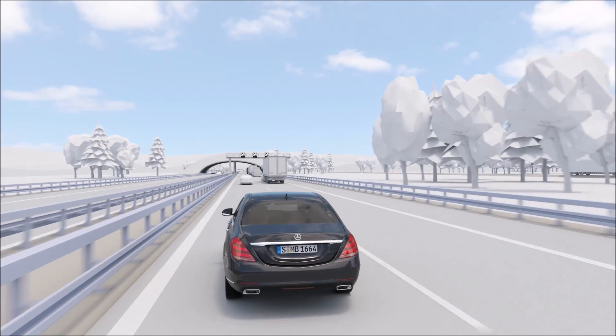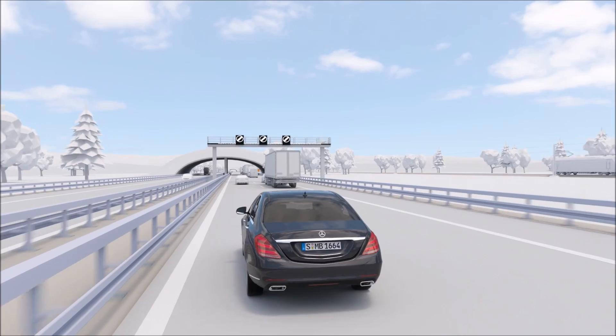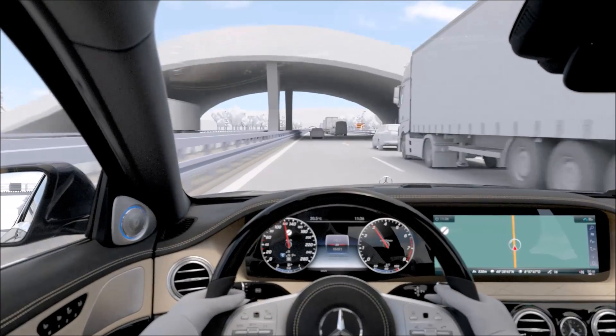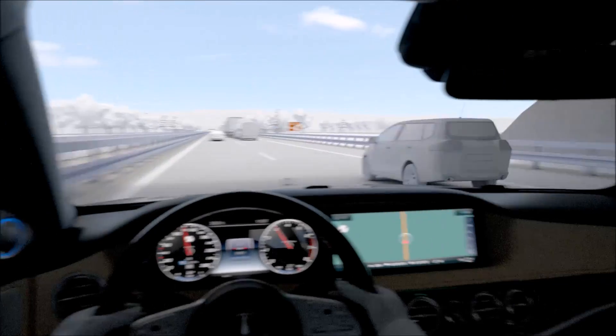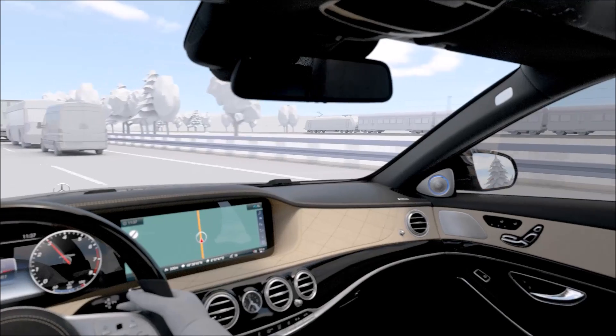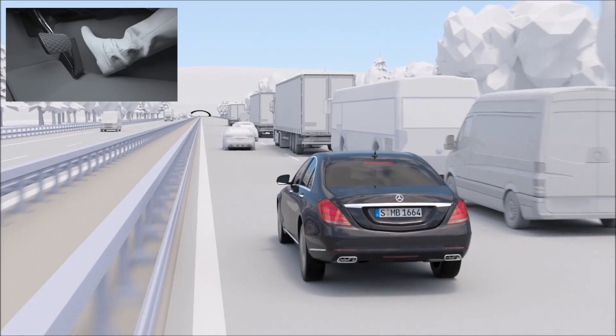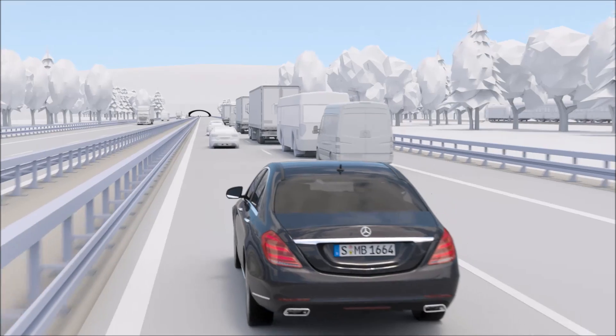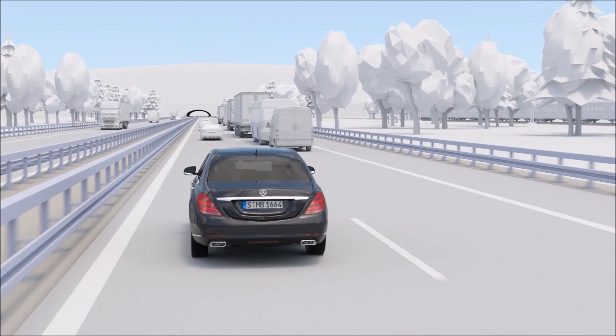When the system's radar detects the danger of a collision with a vehicle ahead, it first reacts with a visual and acoustic warning. If the driver then operates the brake pedal but not firmly enough, Active Brake Assist will increase the brake pressure accordingly. Both functions operate in a speed range from 7 to 250 km per hour.